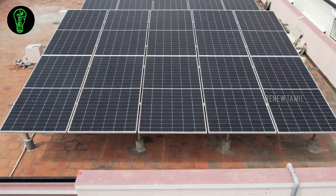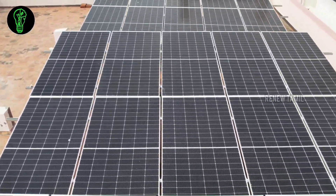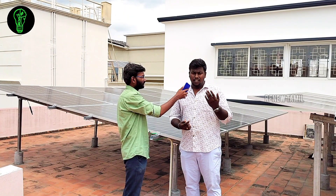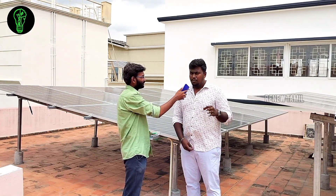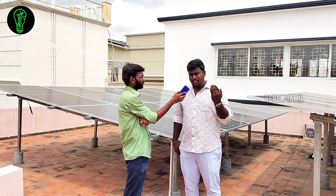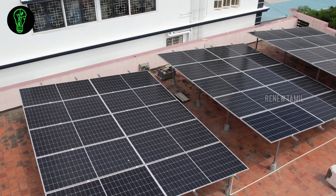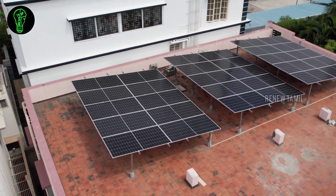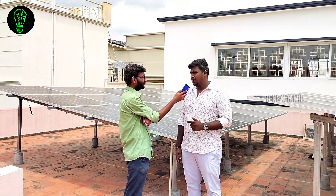On-grid's first purpose is EB bill reduction. With on-grid, there is no battery backup — it is not an off-grid system. It is a solar-produce on-grid system. The benefit is that every unit you use is calculated against the EB. You can see solar on-grid will reduce about 90% of your EB bill. For EB bill reduction, solar on-grid is the solution.